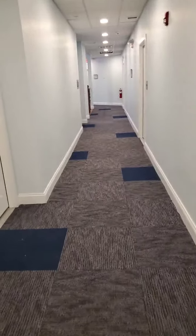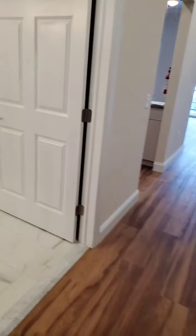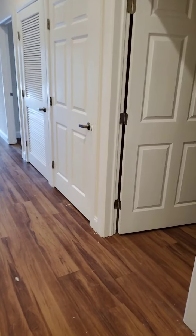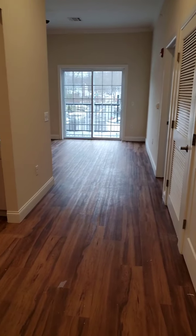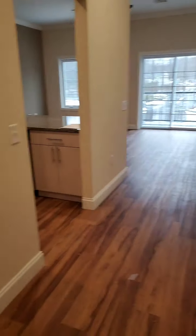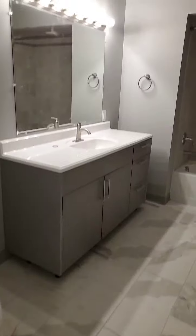This is the last model, which isn't staged. It's the model with two bathrooms, one bedroom, and one den. These models are facing the parking lot. As we come in, there's the bathroom to the left.